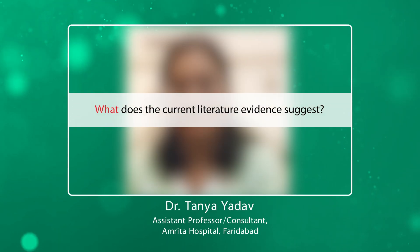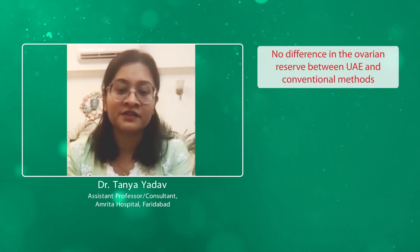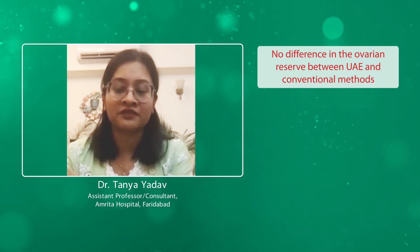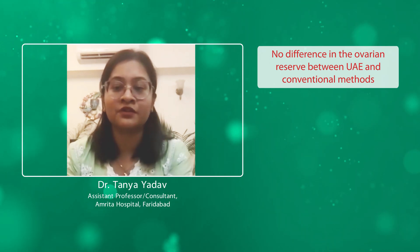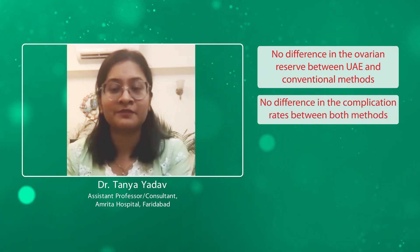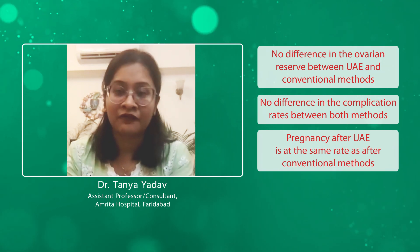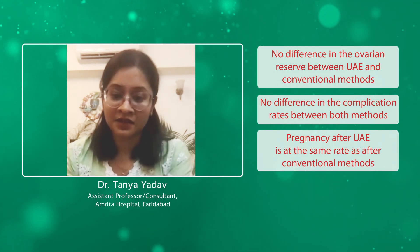What does the current literature evidence suggest? There is literally no difference in ovarian reserve between uterine artery embolization and other conventional methods. There is a myth that ovarian function will reduce after the procedure, but it was concluded there is no such difference. Similarly, there is no difference in the complication rate. It was previously believed UAE had many complications, but that has been disproven. You can also get pregnant after uterine artery embolization with equal success rates as with conventional methods.